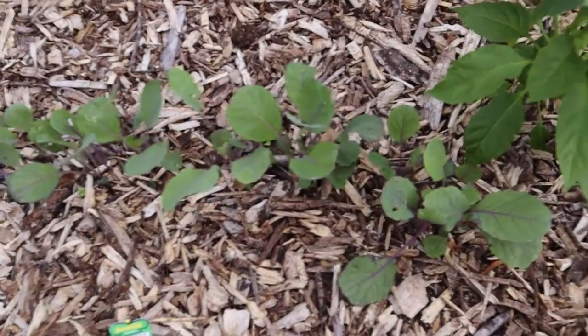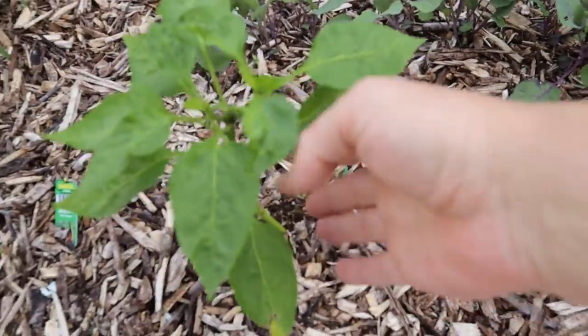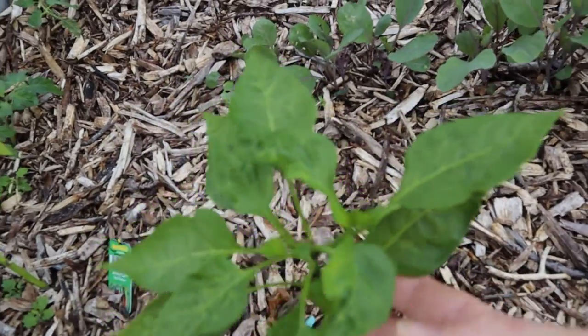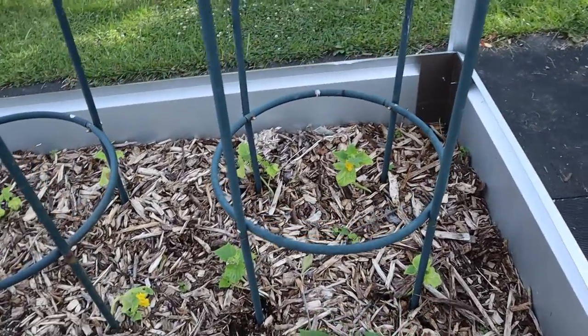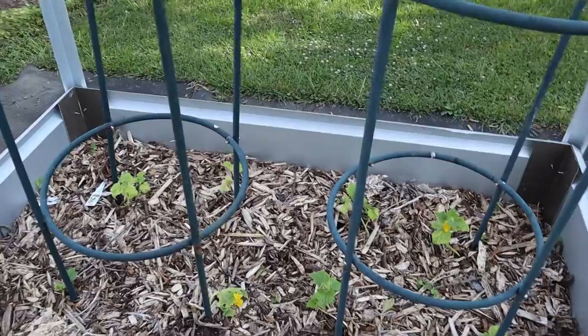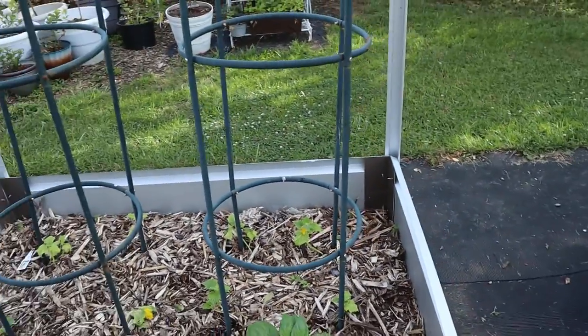The Brussels sprouts — the purple Brussels sprouts — are coming up really nicely. We also have a Cubanelle pepper! Some more of the cucumbers are putting on flowers, but they're not putting on growth, which is a little concerning. Perhaps I'll try some more fertilizer.